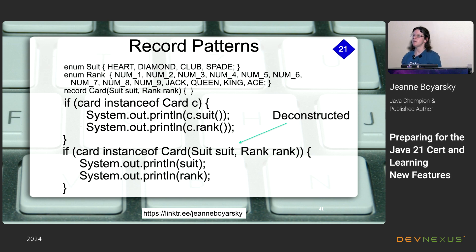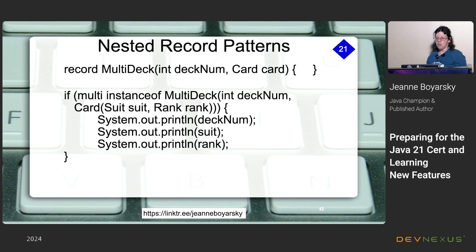You can also nest record patterns. A MultiDeck record has a deck number and a Card. You can deconstruct both at the same time — deconstruct MultiDeck into deckNumber and card, then deconstruct card into suit and rank — and use all three as legitimate variables. Watch your line breaking and indentation with nested records so you remember where things came from.